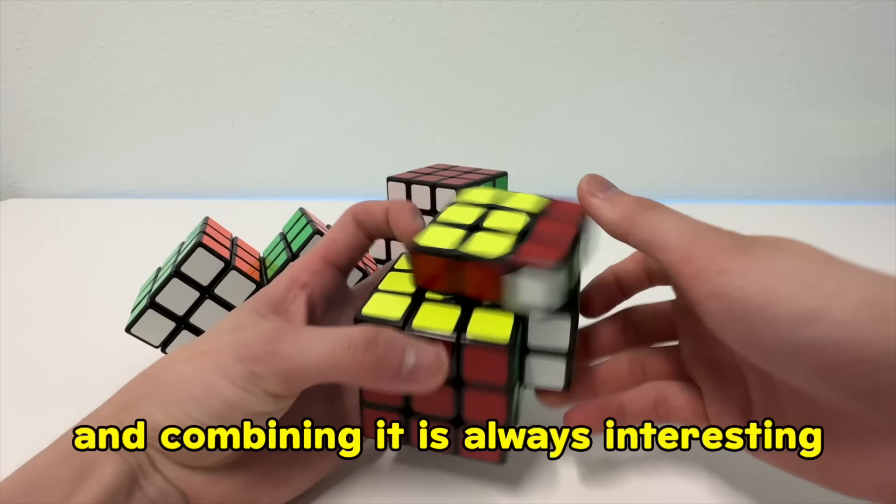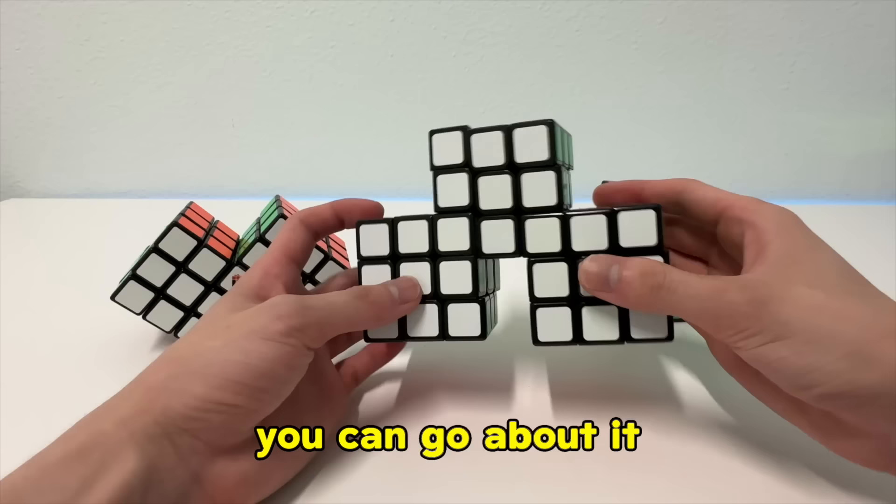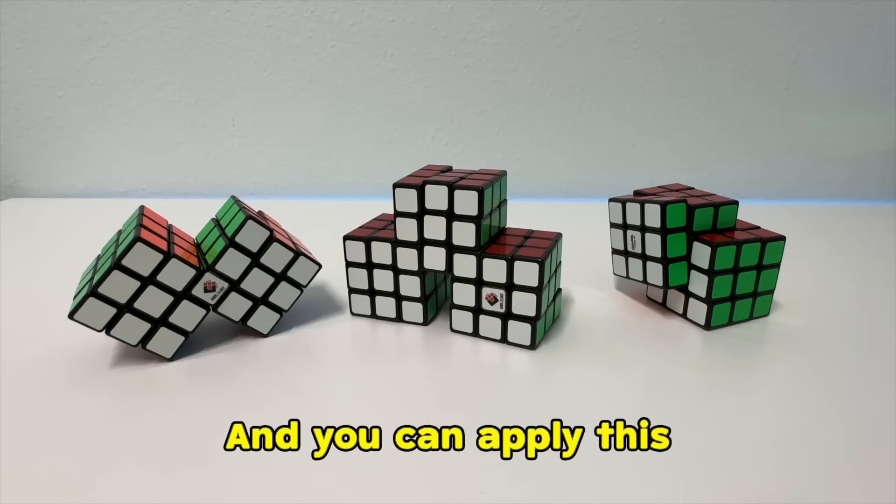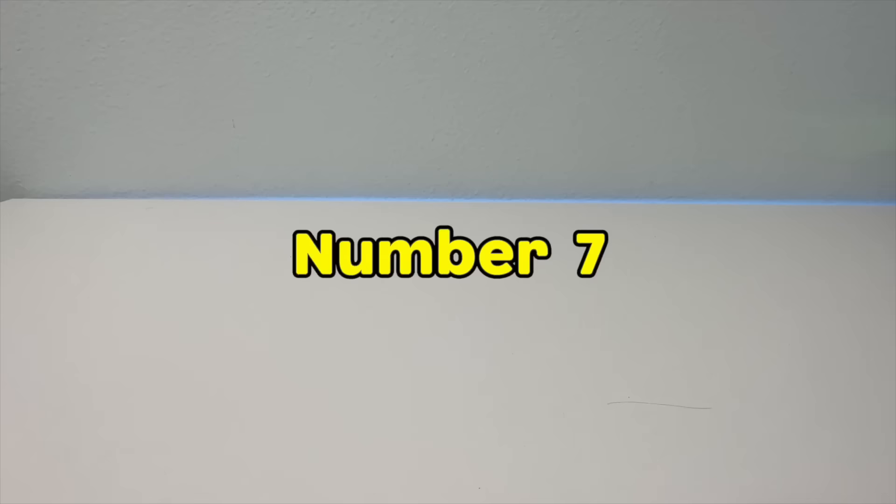Number 6, conjoined cubes. The concept of taking cubes and combining them is always interesting. There are many ways you can go about it, each having its own unique challenge. Like some, you are restricted to more turns than others. And you can apply this to many other puzzles.